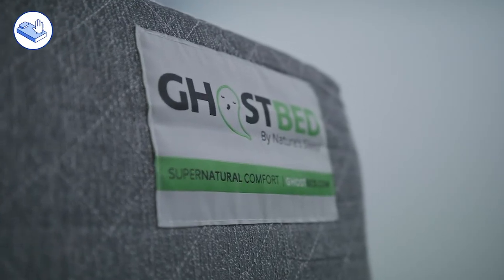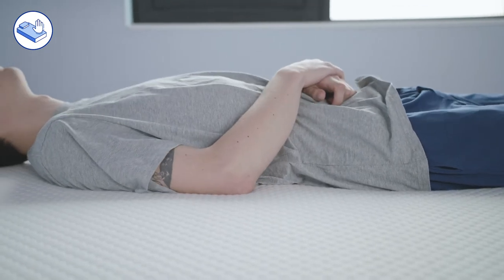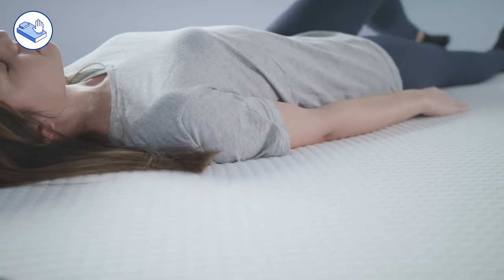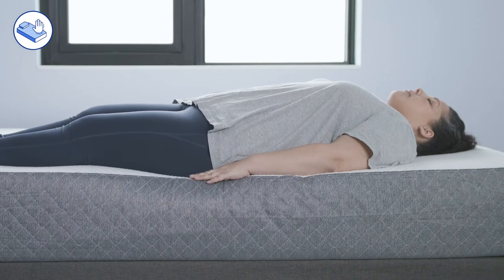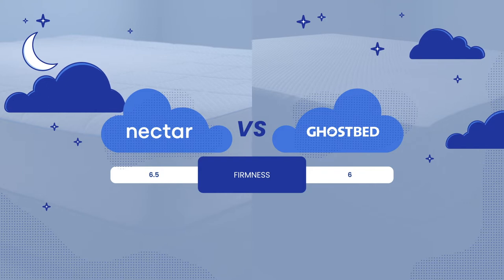The GhostBed is a six out of ten on the firmness scale, also making it a medium-firm mattress. While the bed is conforming in nature, it is more responsive than traditional memory foam beds due to the latex as its top comfort layer. The middle layer of memory foam is very conforming and slow to respond, but the latex above it keeps you propped up, preventing that deep sink or the stuck feeling memory foam is known for. Comparing the two, the Nectar mattress features dense memory foams, so it's a bit firmer and more conforming. The latex layer in the GhostBed makes it a little less conforming and more responsive despite its two inches of memory foam.